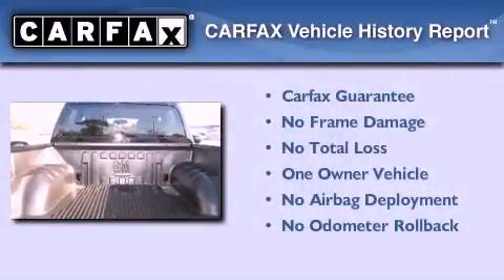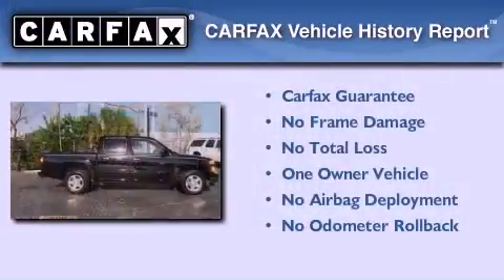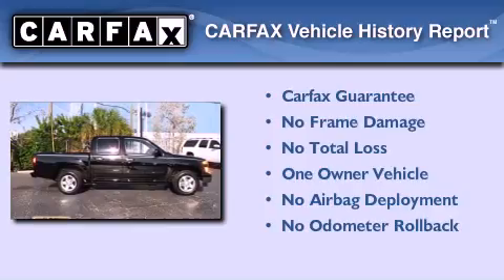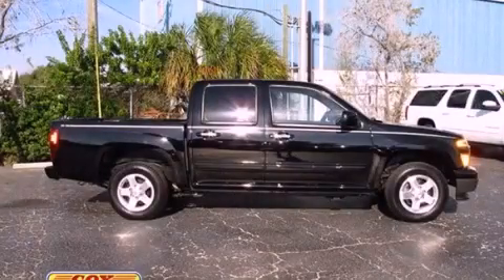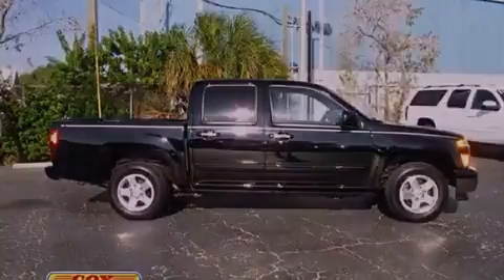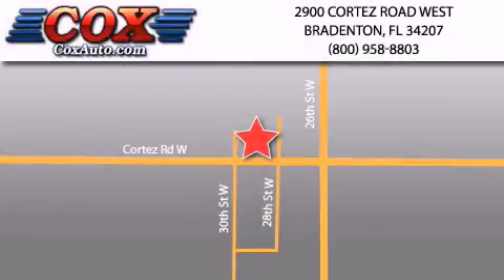This Chevrolet has had only one owner, and it qualifies for the Carfax buyback guarantee. Contact us today to schedule your opportunity to see this automobile in person. Be sure to take advantage of our first year complimentary basic maintenance on every pre-owned vehicle purchased from Cox Automotive.